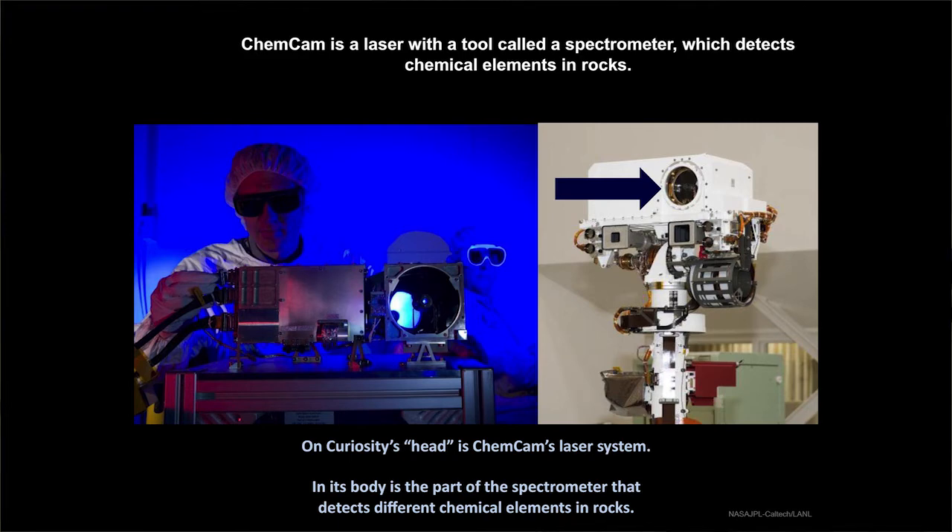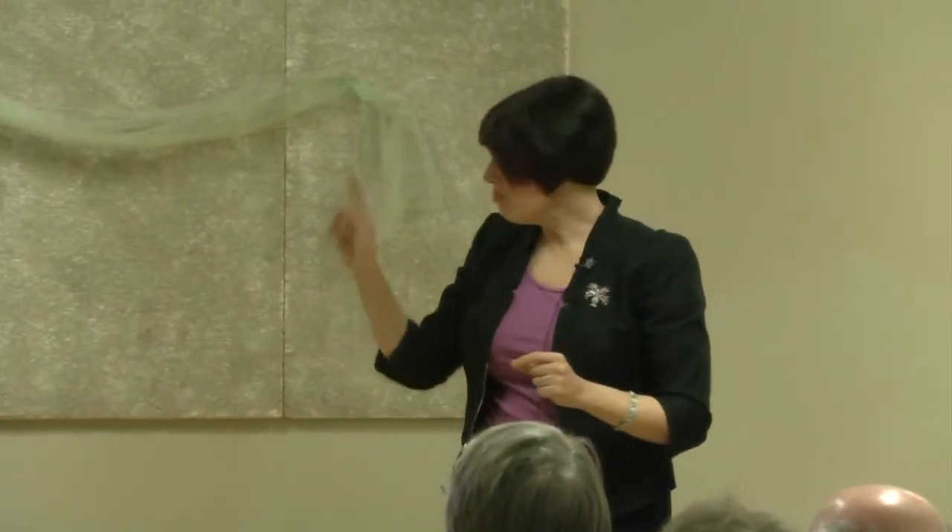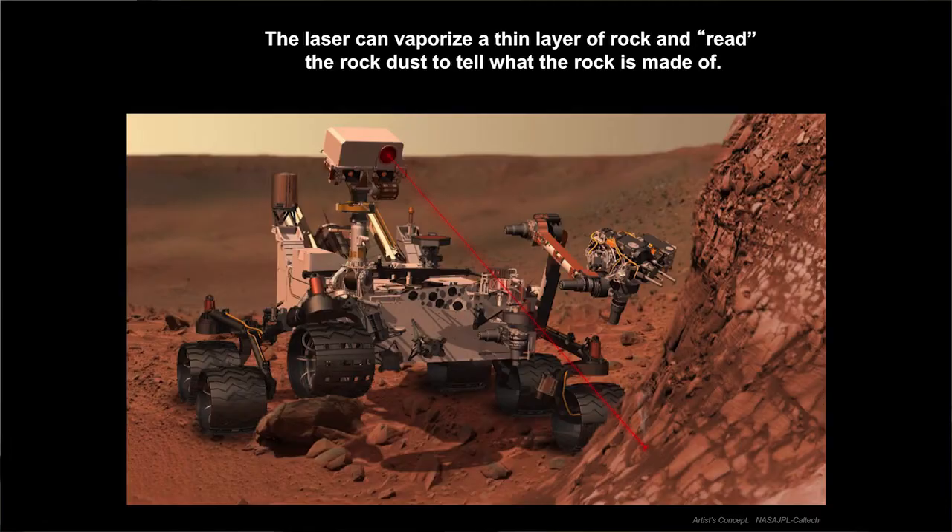This big round thing is the ChemCam — a chemistry camera. This is the instrument that can zap rocks with a laser. We like to see pictures of rocks but we also want to know what they're made of, and that's hard to do just from pictures. Instead of coming into contact with the rock, we zap it with a laser, which creates a plasma — it basically burns the rock off. You measure the plasma and that gives you the percentage of each mineral in that rock without ever having to touch it.